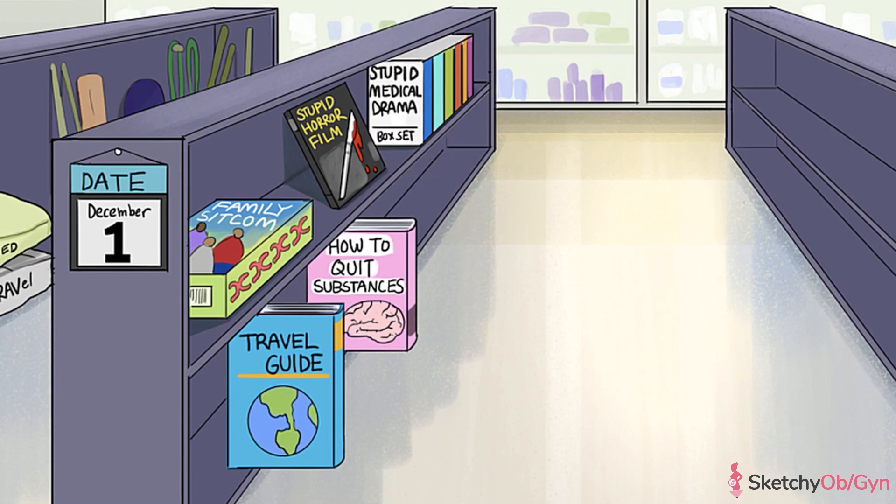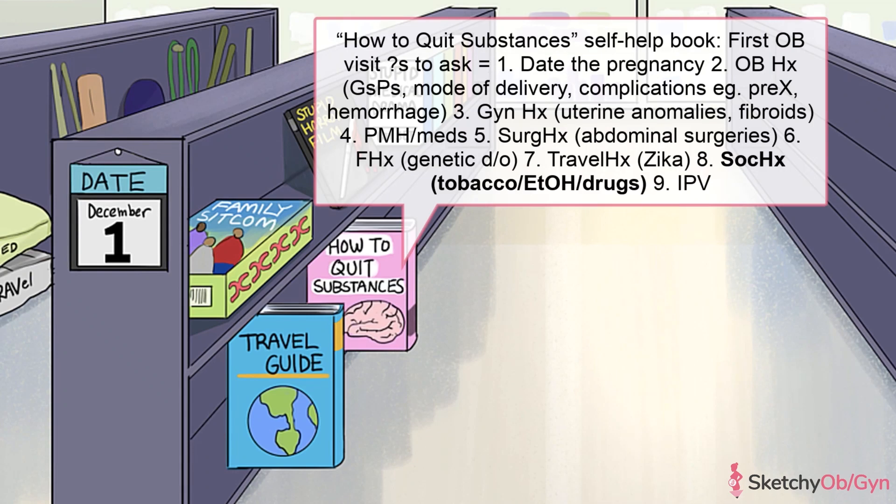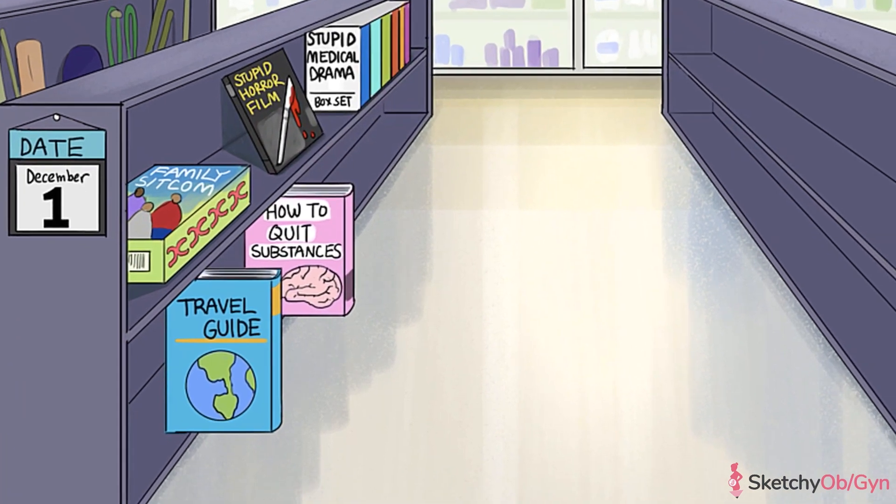One of the most important parts of the history is the psychosocial history. Make sure to go over any history of psychiatric illnesses and medications, as well as any history of current substance use. This includes alcohol, tobacco, and illicit substances. Be specific when asking about each one, as cocaine and heroin can have very different effects on pregnancy.